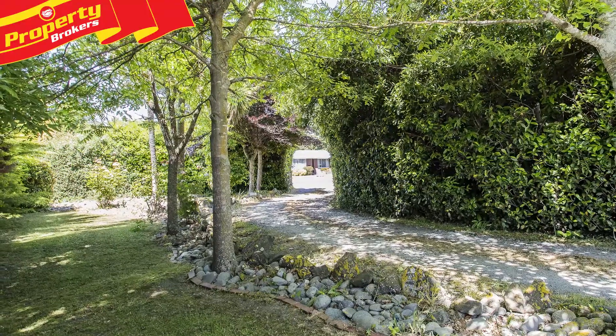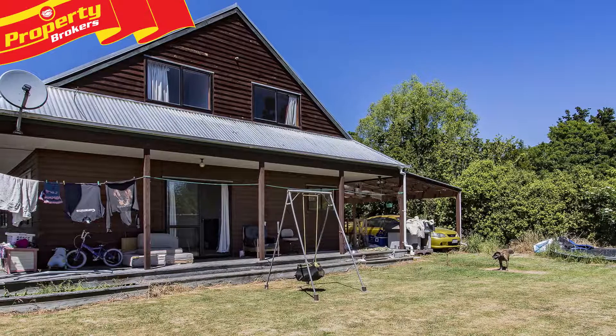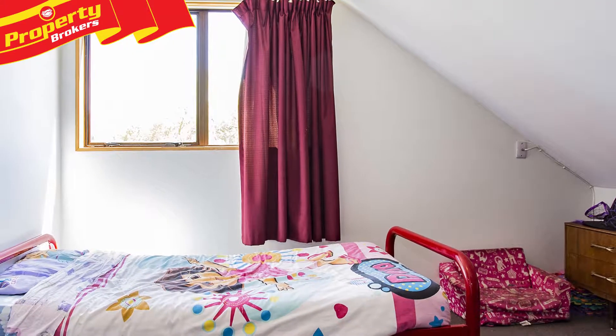Located at the end of a private driveway, dressed with mature hedging and trees, you'll find this 1990s three-bedroom, two-storey home, featuring a full wraparound deck and an attached double carport.